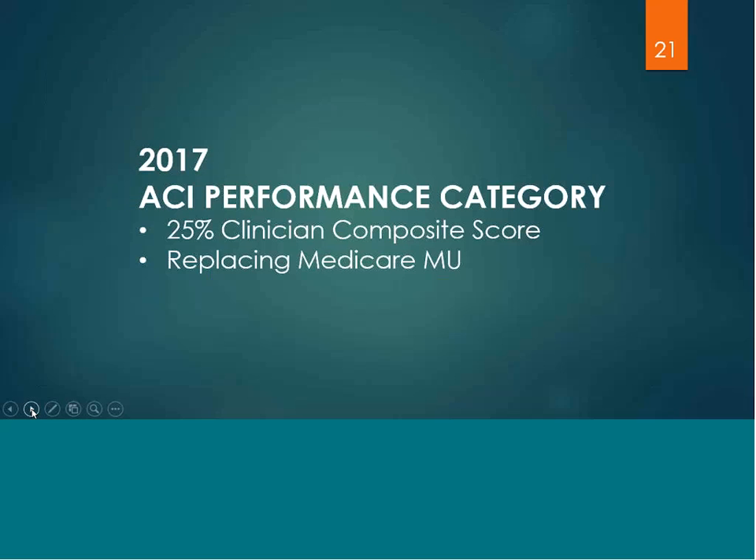In 2017, the advancing care information performance category of MIPS makes up 25% of the clinician's composite score, and it is replacing Medicare's Meaningful Use Program, which sunsets at the end of 2016. However, the Medicaid Meaningful Use will continue on.